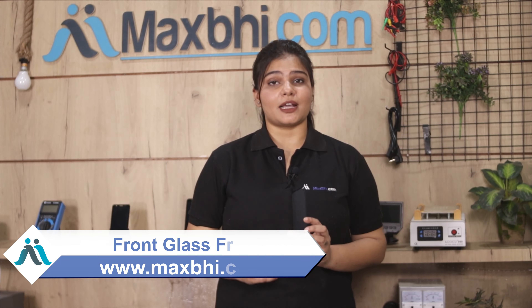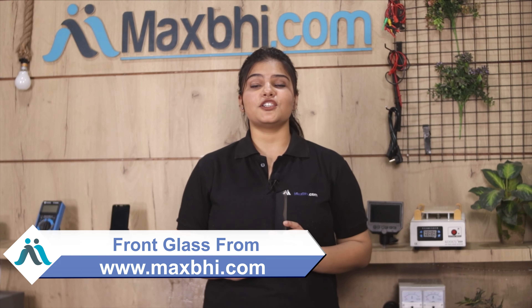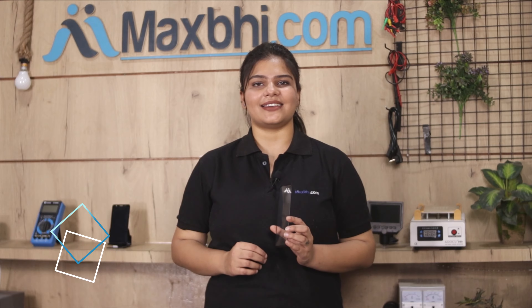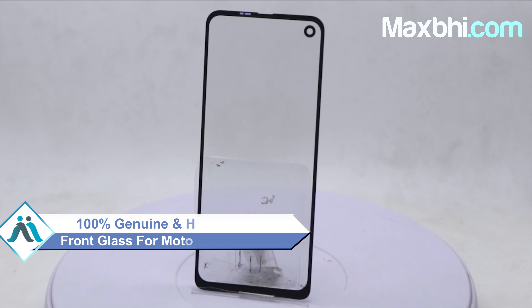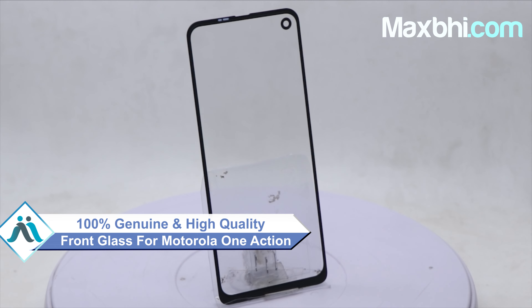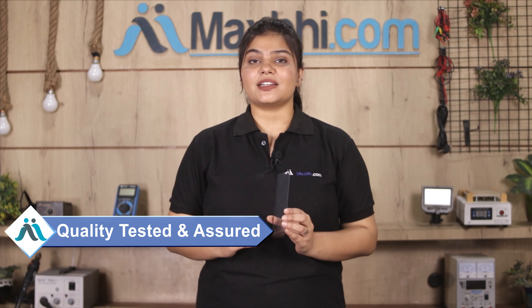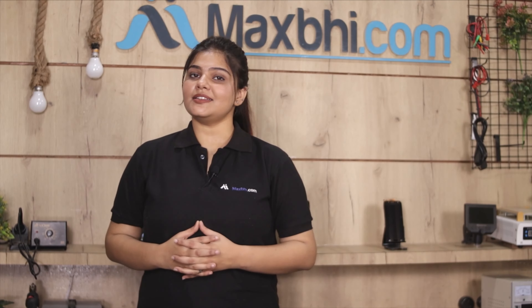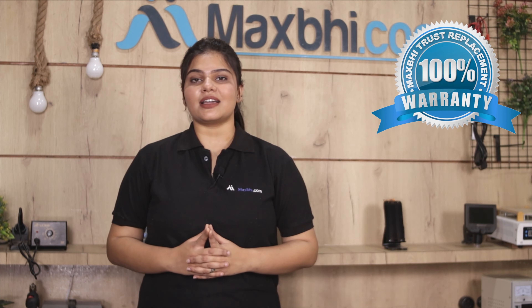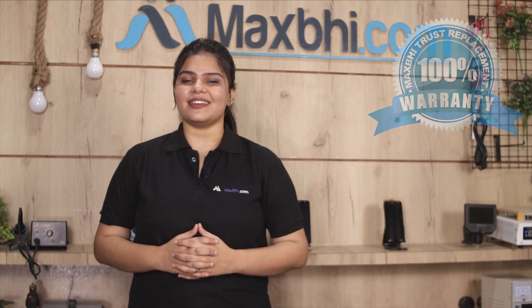Yes friends, you can buy the Motorola One Action front glass from our website MaxP.com. This front glass is a 100% genuine quality product which works similar to your original product with a perfect fit for your Motorola One Action. This front glass is checked after quality assurance before being sent to you. Also, Motorola One Action front glass comes with MaxP Trust Replacement Warranty, ensuring you can buy the product without any problem.